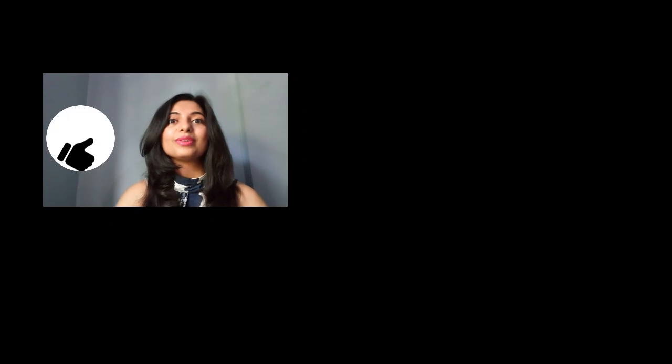If you like this video, don't forget to hit that like button for me and subscribe to my channel. Thanks for watching, bye!